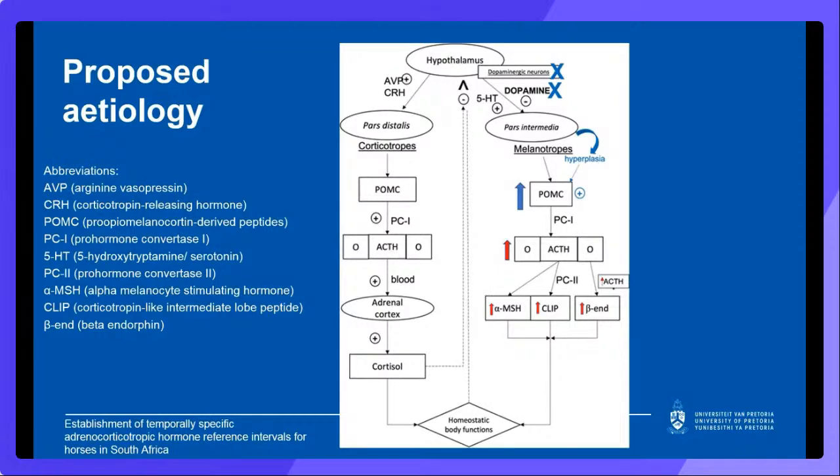In this diagram, the blue crosses represent loss of dopaminergic inhibition, which leads to hyperplasia of melanotropes in the pars intermedia, which in turn leads to increased production of POMCs indicated by blue arrows or text. The secondary consequences of this are indicated by the red arrows and include an increase in all POMC-derived peptides. ACTH is only one of these peptides that is increased in PPID, but it is the only one that we can measure routinely and is thus the most well-known.